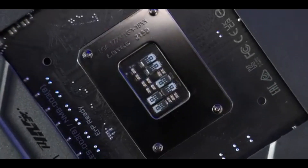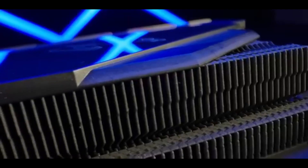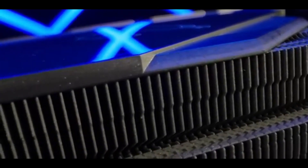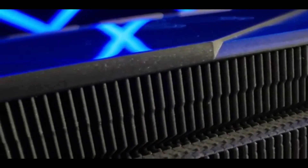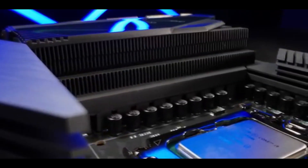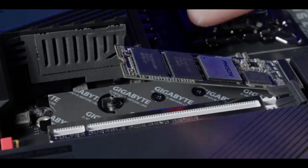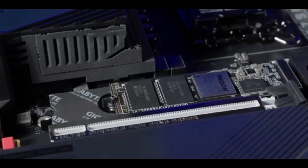In 2025, there's a motherboard for every need and every budget — from budget-friendly picks to high-end powerhouses, your perfect match awaits. Remember, choosing the right motherboard is the key to a smooth and satisfying PC experience. So, which one will you choose? Like, subscribe, and comment below to tell us which motherboard caught your eye, and don't forget to follow for more tech reviews and guides.